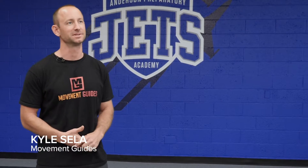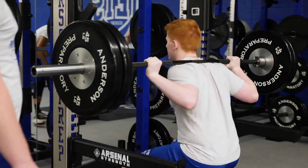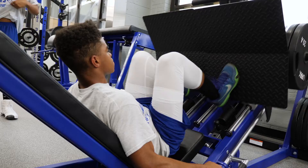My name is Kyle Sella. I'm a physical therapist and owner of Movement Guides. We're a movement education company, so we design unique pieces of fitness equipment and create classes.